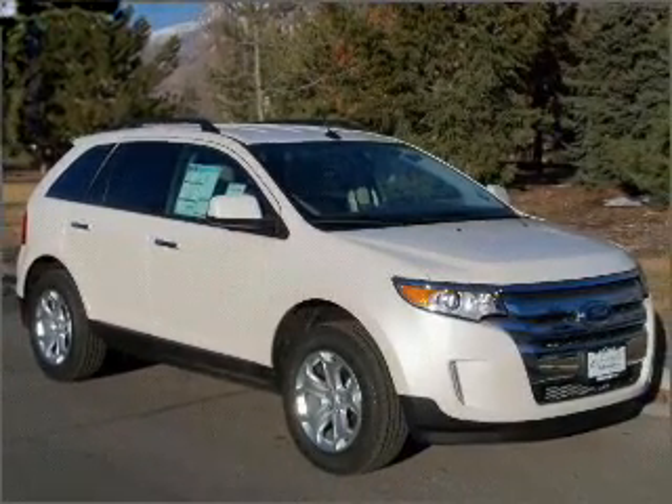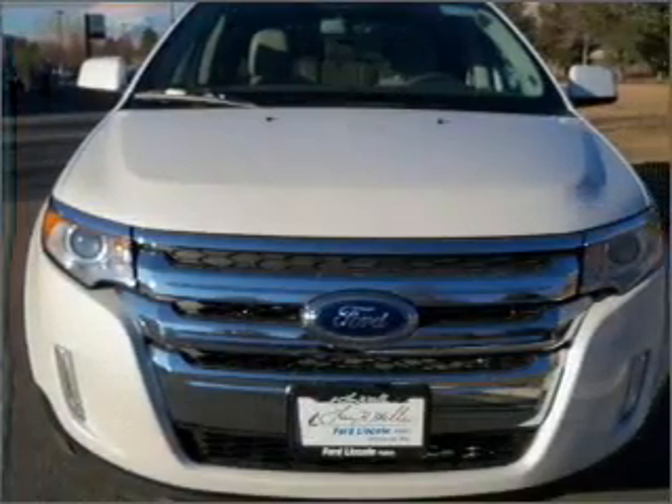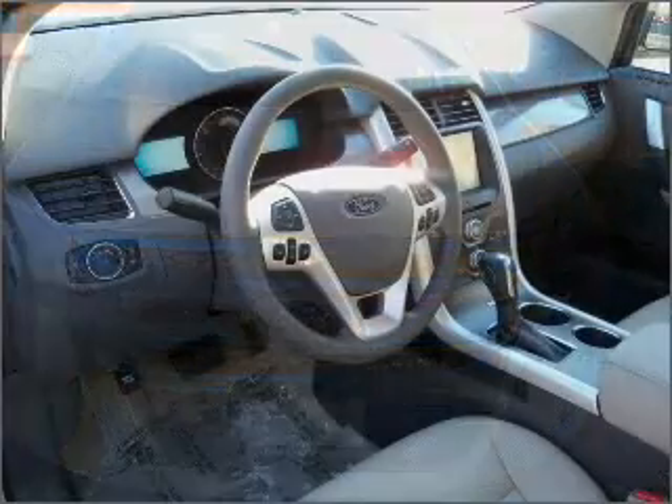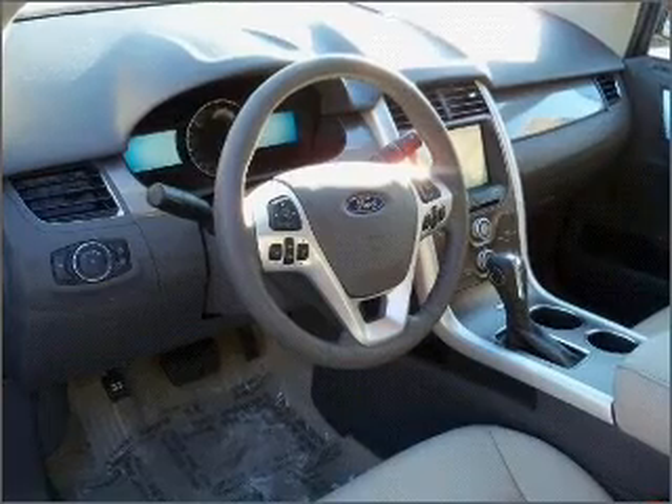The navigation system will help you get there faster. Fumble your keys no more with the convenience of keyless entry. This vehicle's leather seats add a stylish touch.